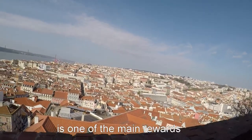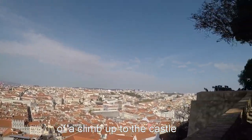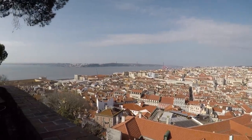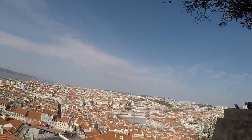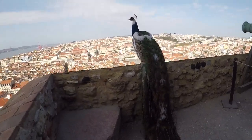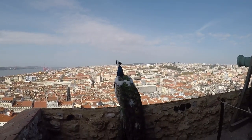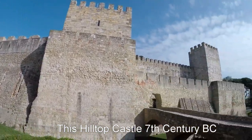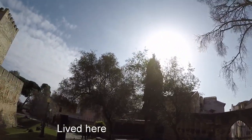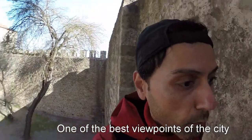That's a perfect spot for lunch. Look at that stunning view. Alright, so now I'm gonna visit the castle. Castle walls — that's the whole point: see the view.